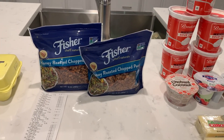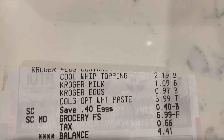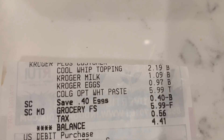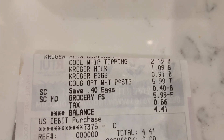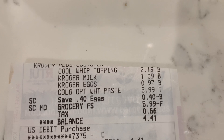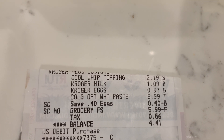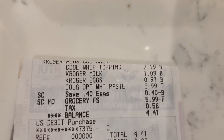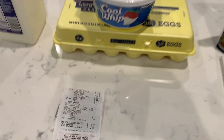Before I move on, here is my receipt from Kroger. You can see the $2.19 for the Cool Whip. The milk rang up as $1.09 — it was priced $1.49 in the store. The eggs were 97 cents and the toothpaste was $5.99. My subtotal minus tax was $3.85, and then I got back $3.60.